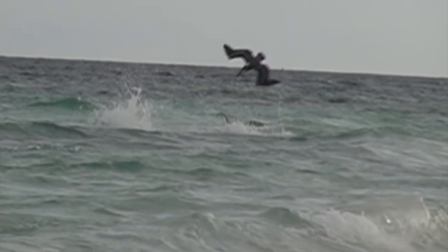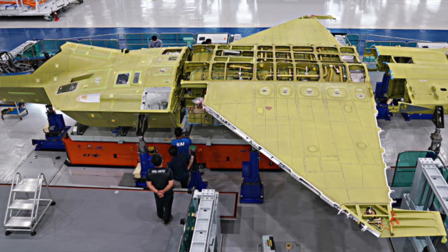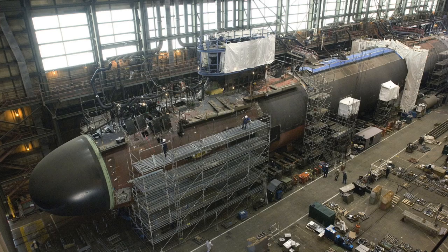The engineering behind getting there is complicated by the basic fact that water is 800 times denser than air. A hybrid solution is a tough problem to solve in that airplane fuselages are designed with weight in mind and couldn't survive the pressure of being submerged in several hundred feet of water, while submarines have very strong hulls that, in general, make them too heavy to fly.